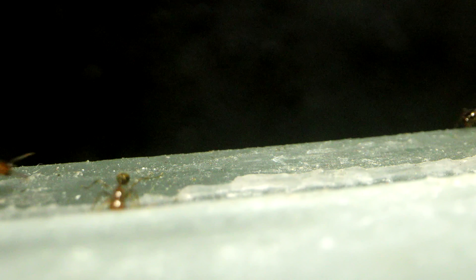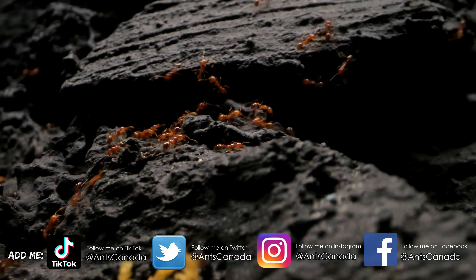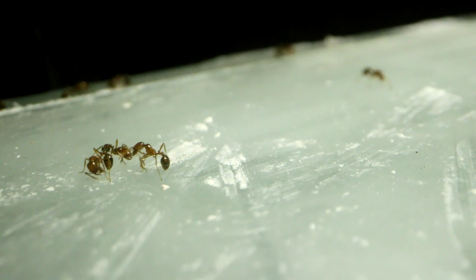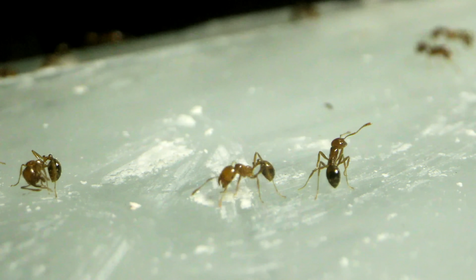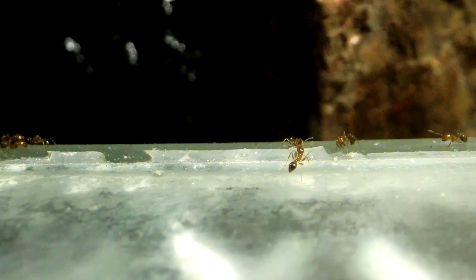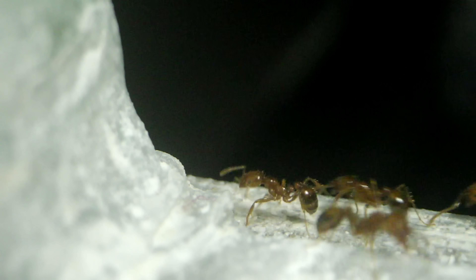OK, let's breathe. First things first, I had to address the point of escape — from where were the fire ants escaping? I followed the trail of ants along the glass platform on which a fire ant highway had now been established. They were not supposed to be able to access this area, though. Theoretically, how were they getting here?